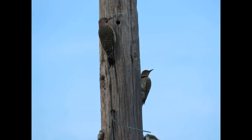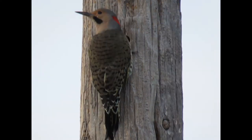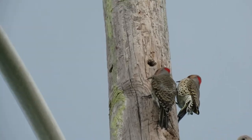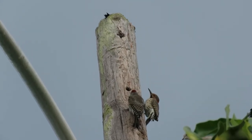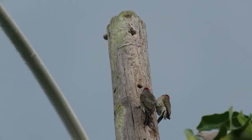This species breeds from Alaska east through Manitoba to Newfoundland and south through the U.S. into Mexico and Cuba. It is a resident from approximately the U.S.-Canada border southward, and the northernmost birds are migratory. Preferred habitats include forest edges and open woodlands approaching savannas.